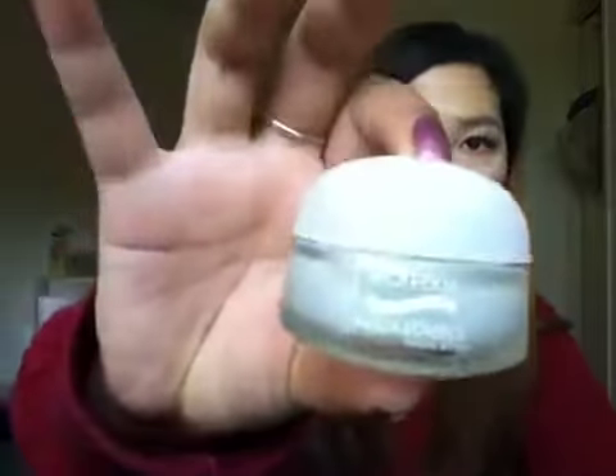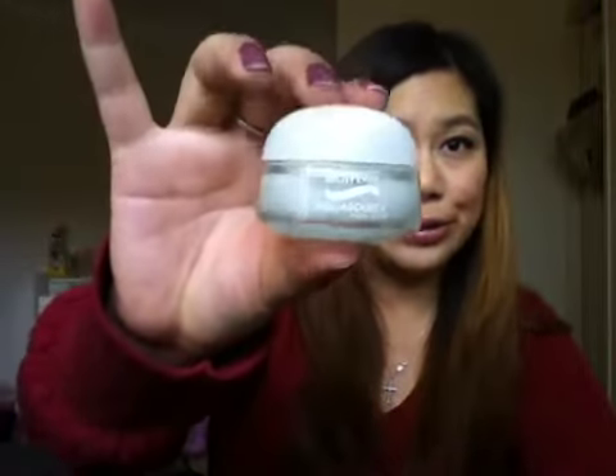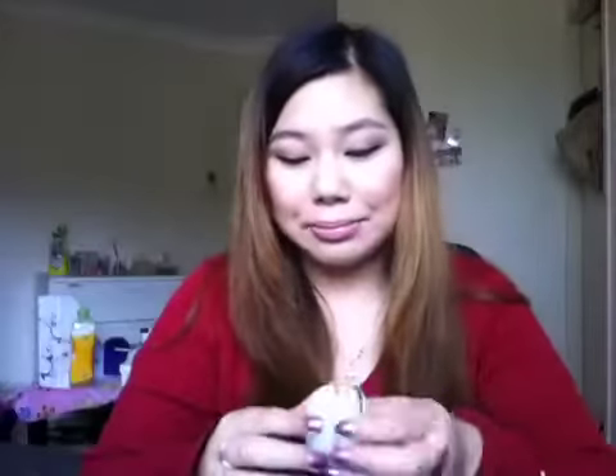The last product is a Biotherm AquaSource Non-Stop Moisturizer. This is a very, very good sample size. I don't know if it's for men or women, because when I smelt it the smell is quite strong. I'm not too sure if I'm going to be too keen on it because it has a really strong fragrance. But I'm willing to give it a go because I've heard Biotherm products are really good, and I get people hooked onto the men's range.